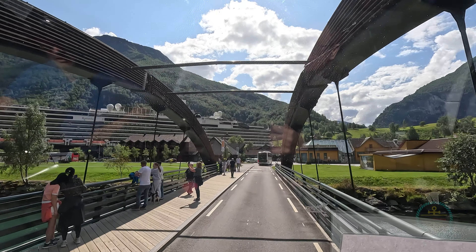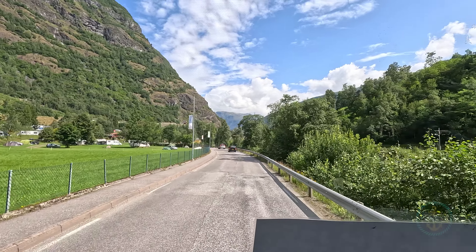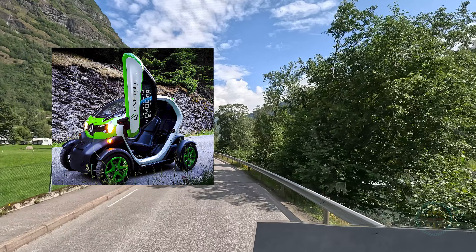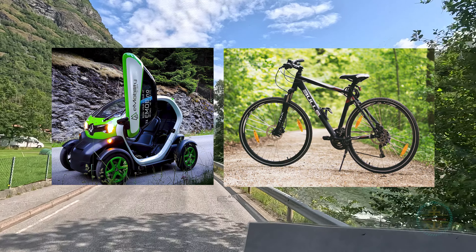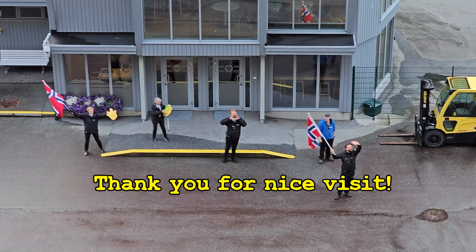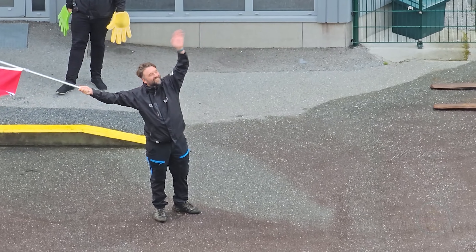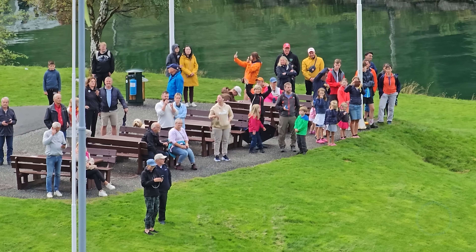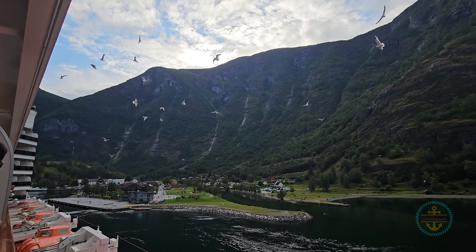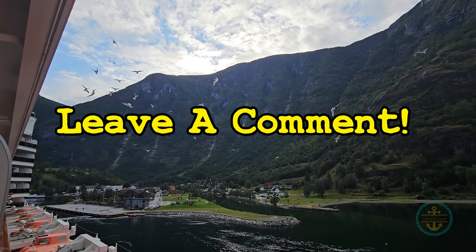Small as Flåm is, it's an inviting and beautiful place that can warrant a second trip. If we returned, I'd try the e-mobility car or a bike rental for a different perspective. The send-off was warm and wonderful — even the locals came out. If you have anything to share about Flåm or have questions, be sure to drop us a line in the comments. We'd love to hear from you.